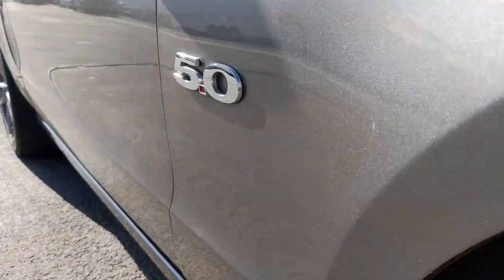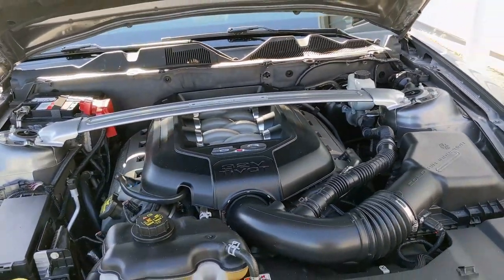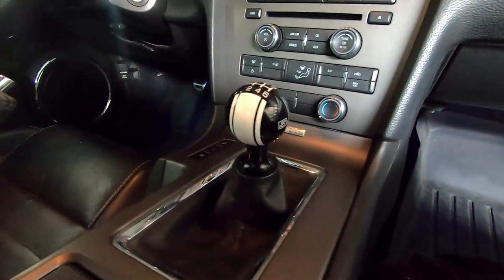Today I'm taking it out to the dyno to see what kind of numbers it's putting down. Right now it's pretty much stock — it has the 5L Coyote in it with a manual transmission. Before I actually put any power adders on it, I want to see what it's making right now, see if it's healthy, see what kind of power it's putting down.